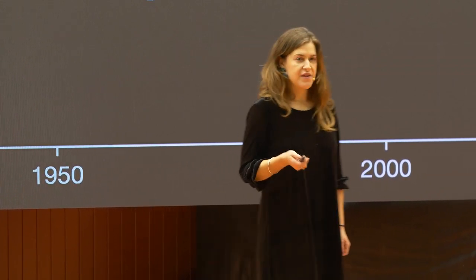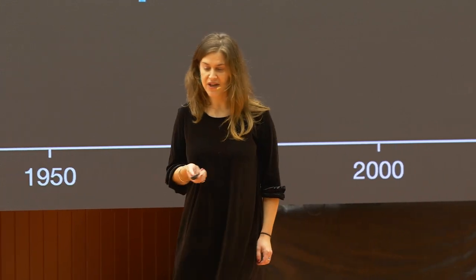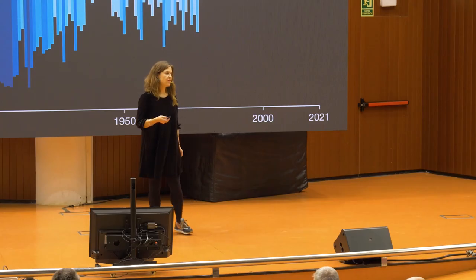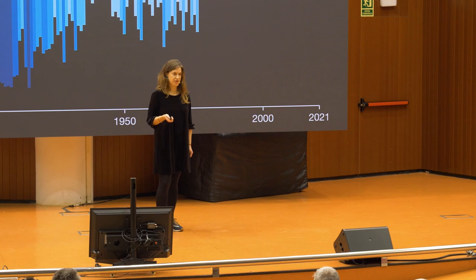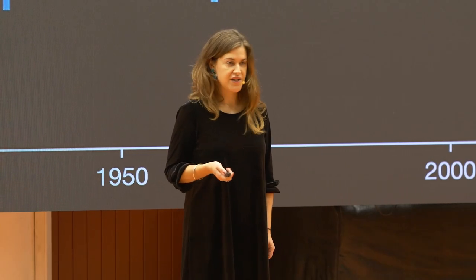The WHO says that climate change is the single biggest threat to human health of the 21st century. Not only do we have the immediate threats from extreme heat and extreme weather events, we also have the longer-term threats from food and water shortages and also an increasing risk of emerging infectious diseases.